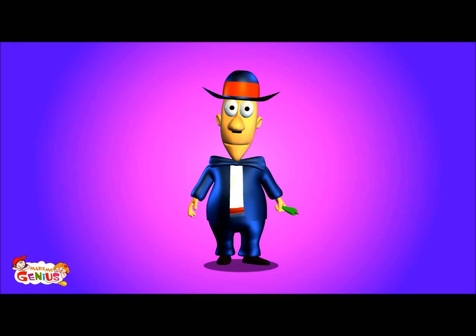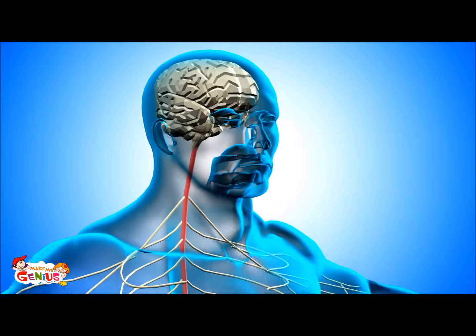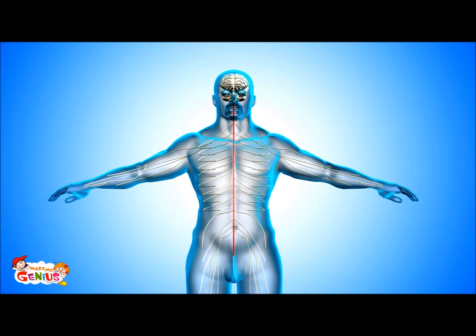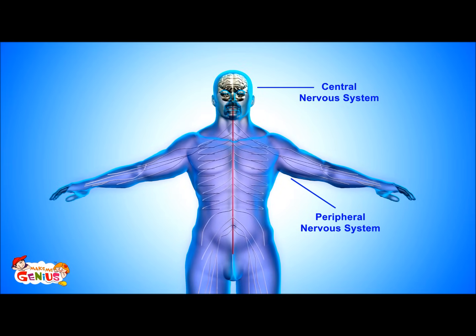The nervous system controls all the actions of our body. It has two parts: the central nervous system and the peripheral nervous system.